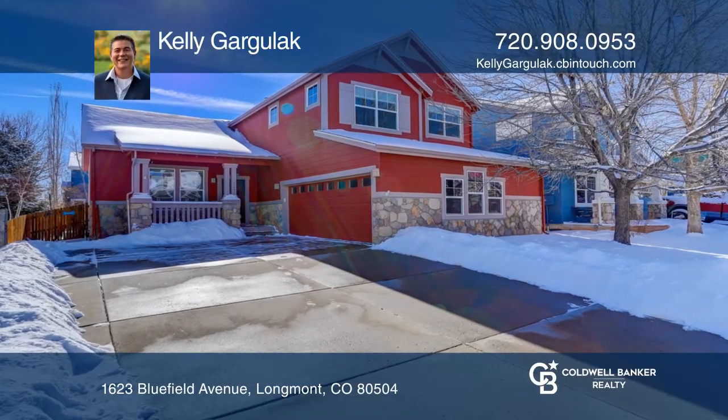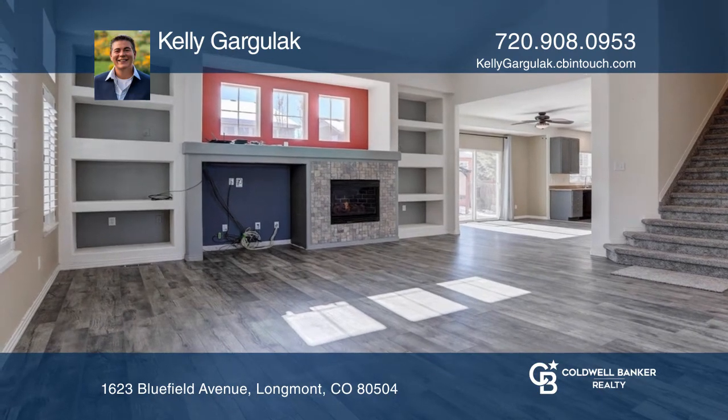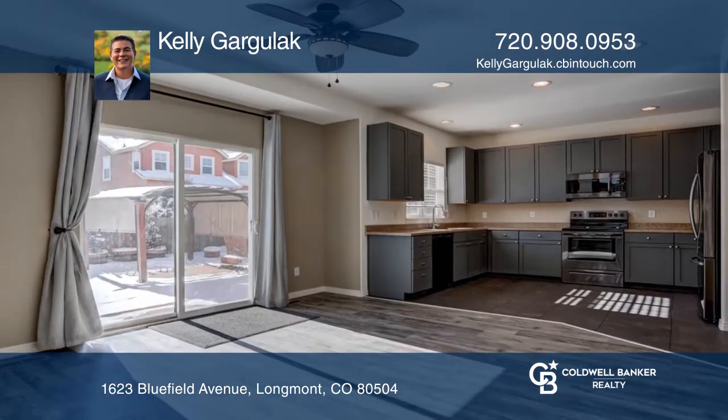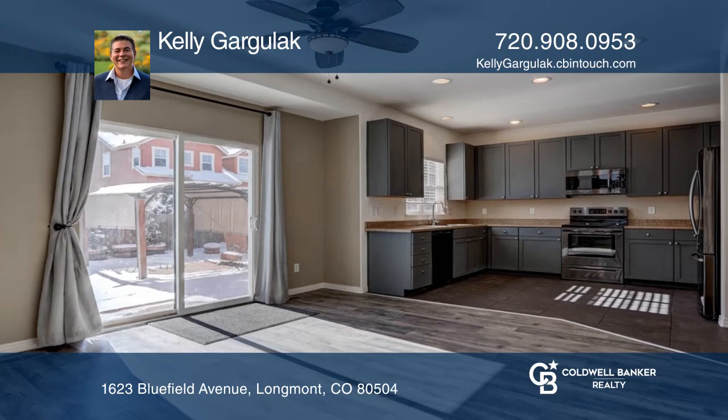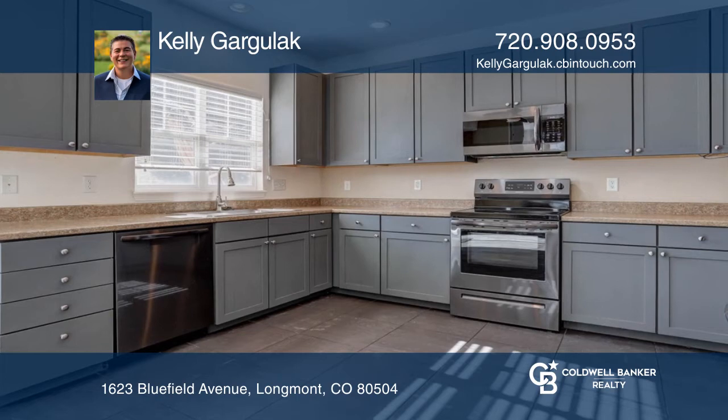Welcome to this immaculate four-bedroom, four-bath home with a two-and-a-half car garage in the Fox Meadows community. Enter this move-in-ready home with newer upper carpeting and a spacious kitchen with 42-inch cabinets and tile floor.